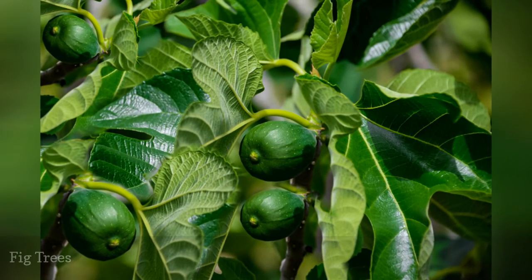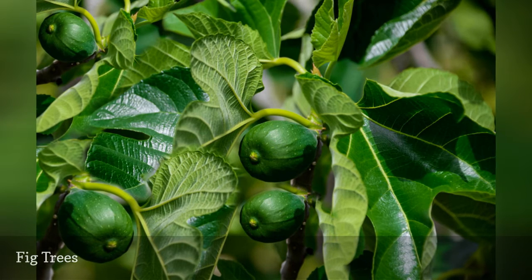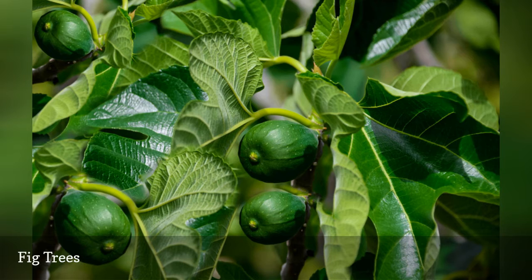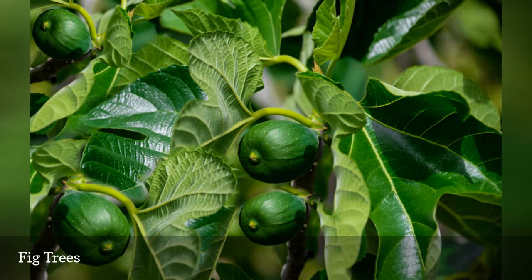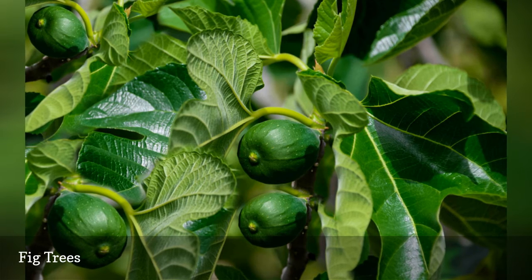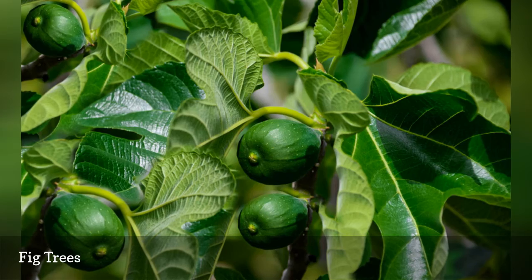Ficus carica is self-fertile. You can keep it outdoors all year long in zones 8 through 11; in colder climates, it is easiest to just grow it in a pot and move the container into a sheltered spot for the winter. Surprisingly, considering its association with warm climates, the fig does have a chilling requirement, but it is less than 300 hours of sub-45°F temperatures.